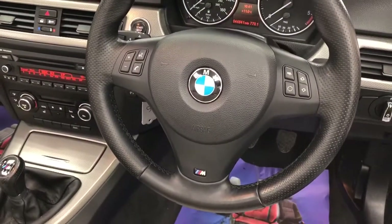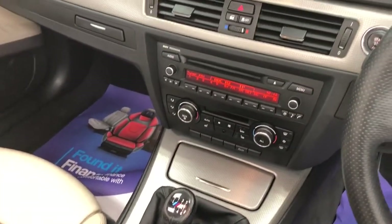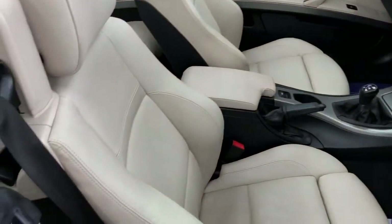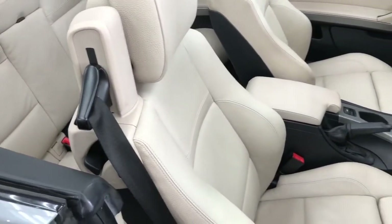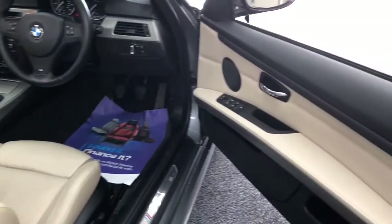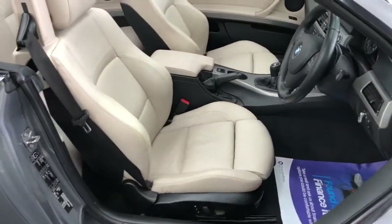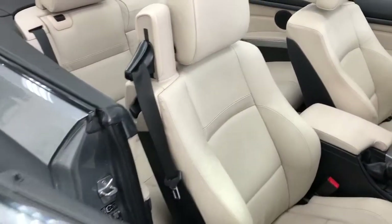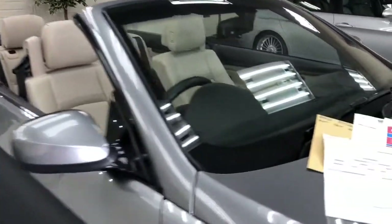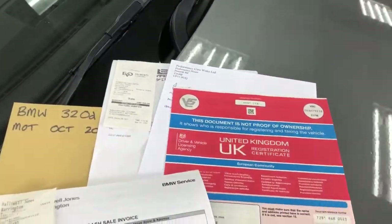Nice leather M Sport steering wheel, got the shorter shift gear knob, heated seats, air conditioning. It's just been serviced. We've got service invoices here, and an invoice showing the car's just been serviced.